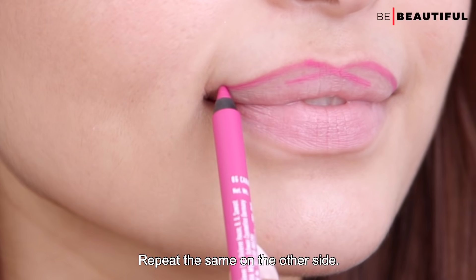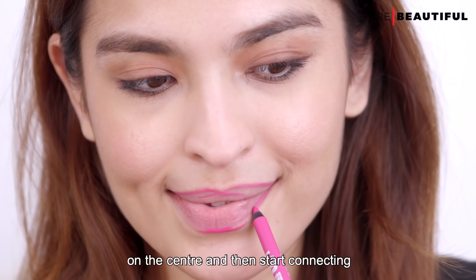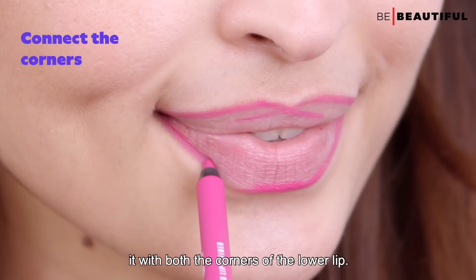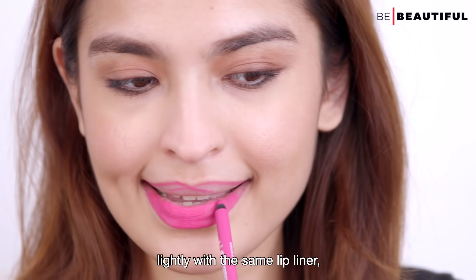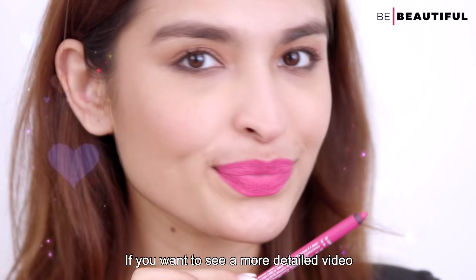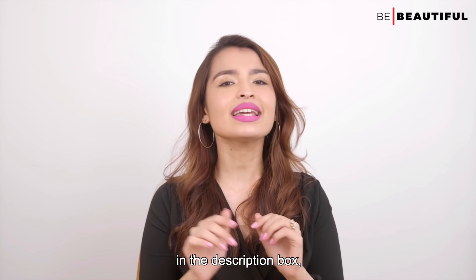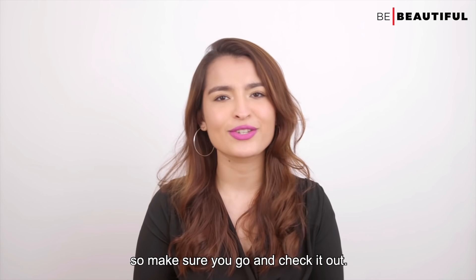Then I'm going to go ahead and start tracing the liner towards the corner of my lips. Repeat the same on the other side. Then for the lower lip, draw a small dash on the center and then start connecting it with both the corners of the lower lip. Then I'm going to fill in the center of the lips lightly with the same lip liner. This will create a base for the lipstick. If you want to see a more detailed video on how to line your lips then I'm dropping a link in the description box so make sure you go and check that out.